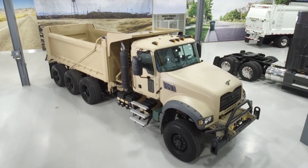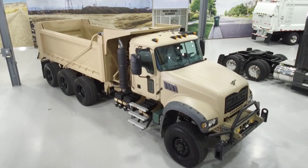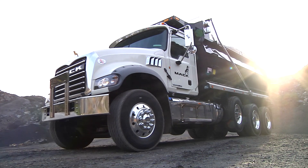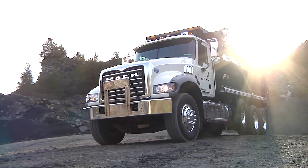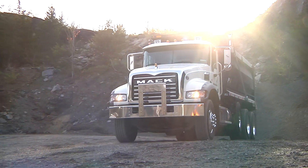The M917A3 program is the third generation of the US Army's heavy dump truck. The US Army was really looking to enhance the capabilities of the current product that they have in application. MAC Defense chose the MAC Granite as the basis for our M917A3 truck — it's that legendary performance which we wanted to offer to the military to ensure that they have a truck that will last for years to come.